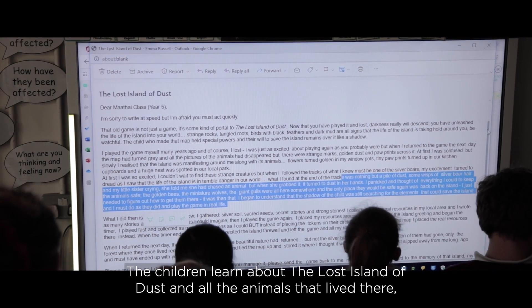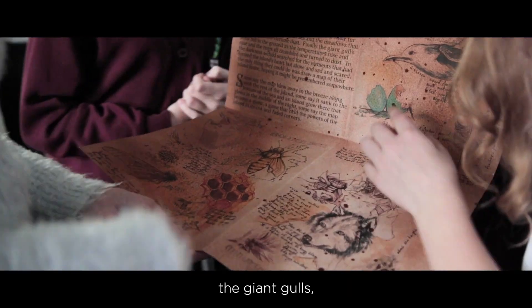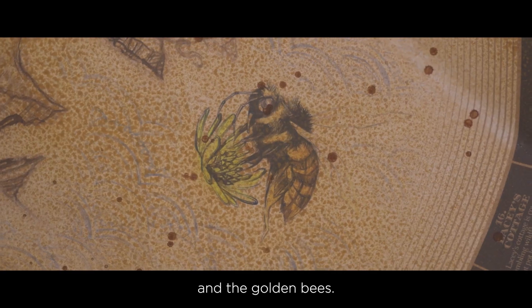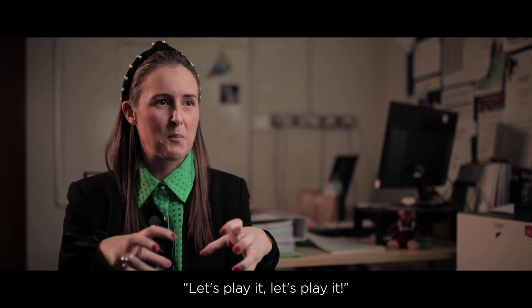The children learn about the lost island of dust and all the animals that lived there — the giant gulls, the miniature wolves, and the golden bees. And they were instantly like, let's play it, let's play it.